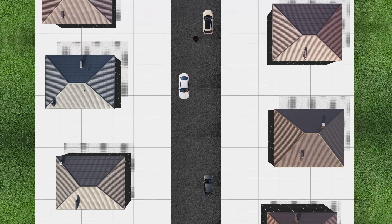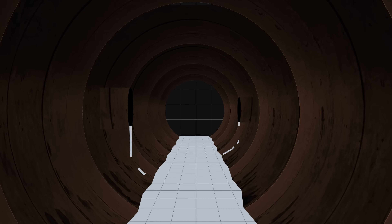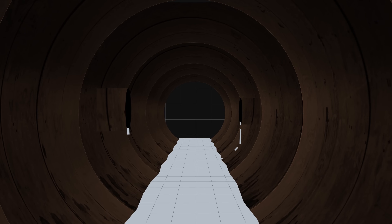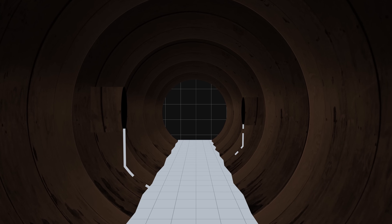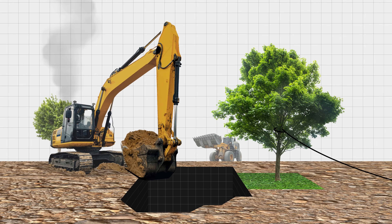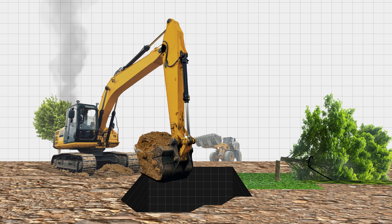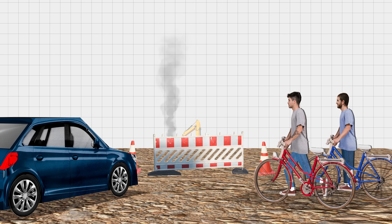Beneath the vibrant life of our cities lies our traditional sewer system. It's a network that ensures our urban environments remain clean and hygienic. Yet, let's be honest, this essential system is far from perfect. These bulky concrete structures require extensive excavation for installation and maintenance, disrupting the environment and our communities. It's a system built on principles that increasingly clash with our environmental aspirations.